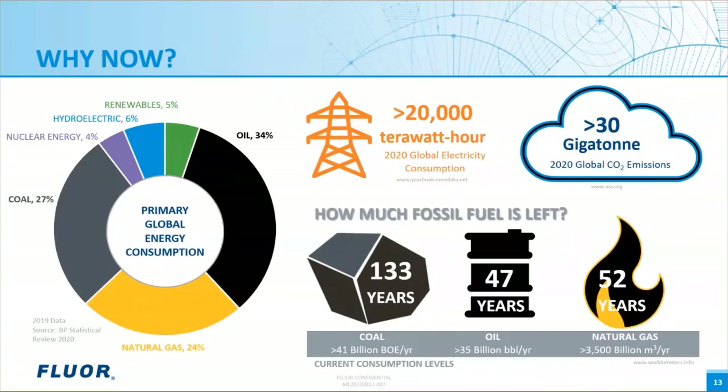Notice in the pie chart by BP Statistical Review in 2020 that 85% of our energy comes from fossil fuels. At this rate, we continue to emit over 30 gigatons of carbon dioxide annually. The other rationale for initiating an energy transition is that our sustainability is currently linked to a finite resource. All predictions on fossil fuel exhaustion have come and passed, but at the end of the day, the energy sources are not renewable. So, if we have the right conditions to initiate a transition to renewable energy sources, why not try?